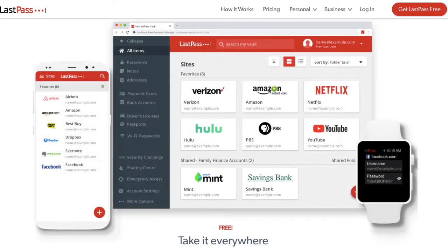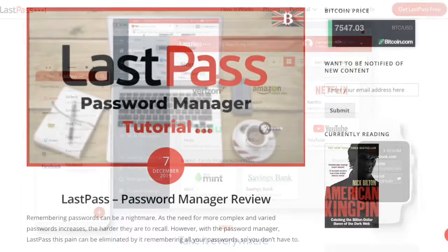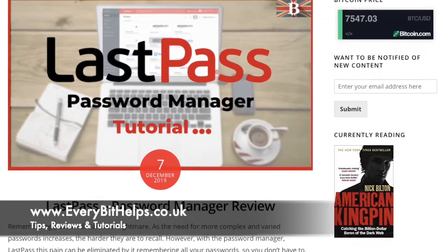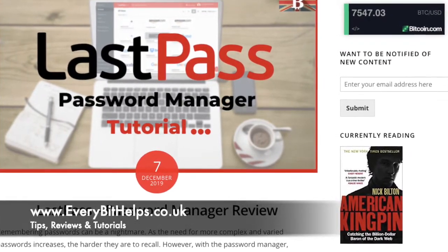I'm Louise Elizabeth and welcome to EveryBit Helps. I really hope you enjoyed this video today and if you do then please give me a like, hit the subscribe button and share if you feel that others may benefit. Please do head over to my website at www.everybithelps.co.uk where related blog posts are also available.